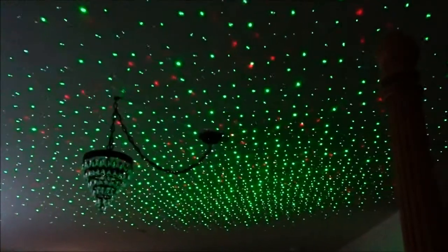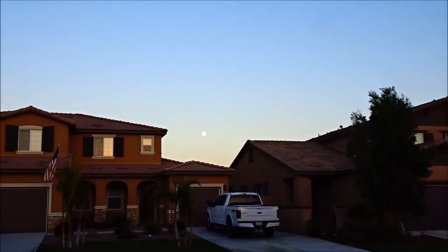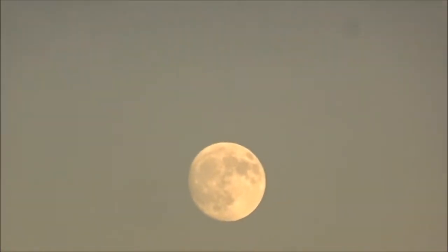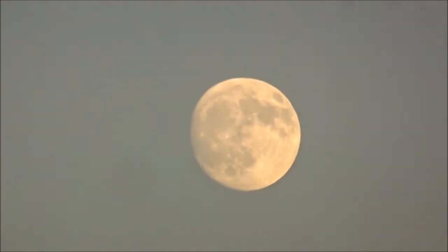I'm going to take one outside. It's getting a little bit dark enough — I'll show you how it looks on the entire house. It's a full moon tonight. That's pretty awesome.